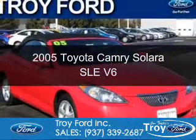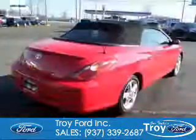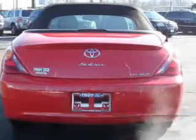This is a used 2005 Toyota Camry Solara. It's powered by front-wheel drive, six-cylinder engine, and a five-speed automatic transmission.